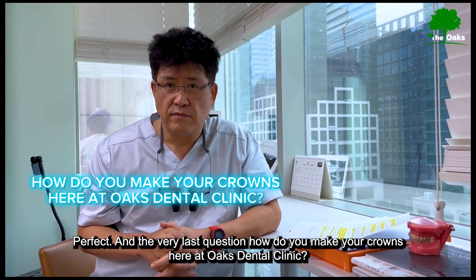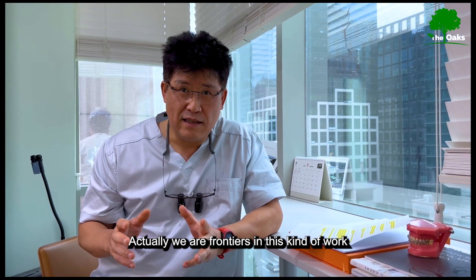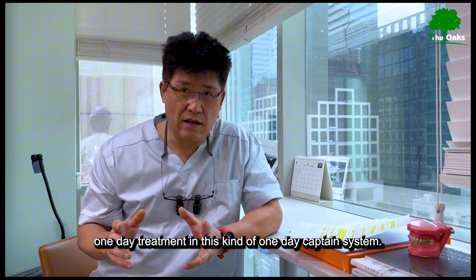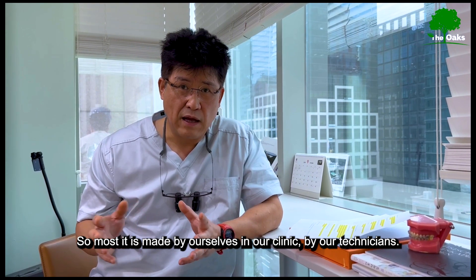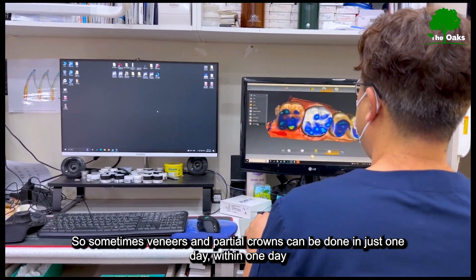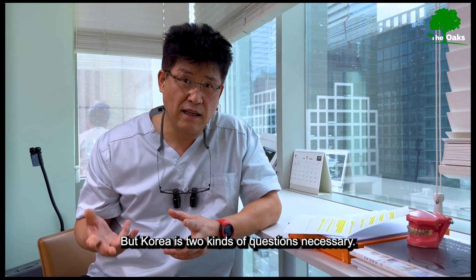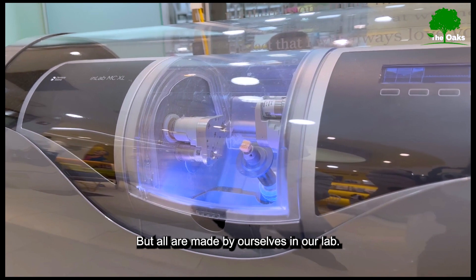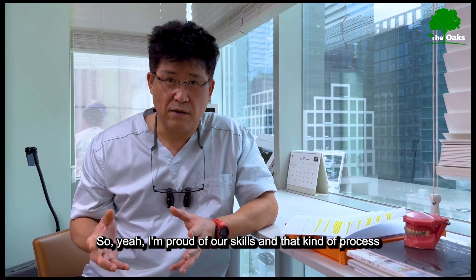How do you make your crowns here at Oaks Dental Clinic? We are pioneers in this kind of CAD/CAM one-day treatment system, and we are frontiers in Korea for this approach. Most of the restoration is made by ourselves in our clinic, by our own technicians. Sometimes veneers and partial crowns can be done in just one day. All restorations are made in-house, and I am proud of our skills and process in this field.